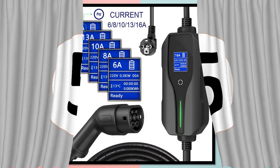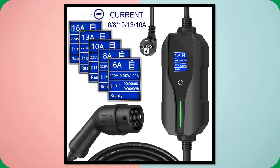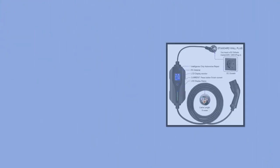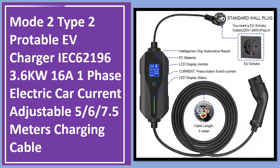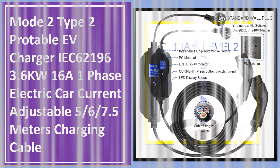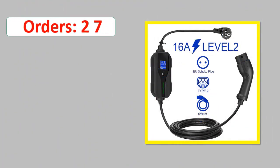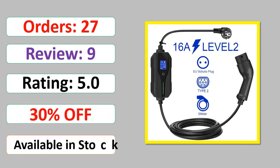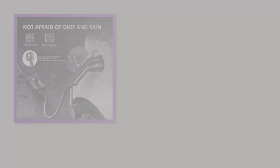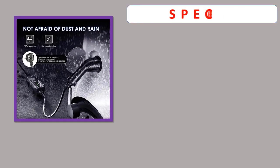Number 5: Mode 2 Type 2 EV Charger IEC 621-96, 3.6kW, 16A, 1-phase, electric car current adjustable, 5/6 meters, 7.5m charging cable. Orders, review rating, percent off, available in stock.